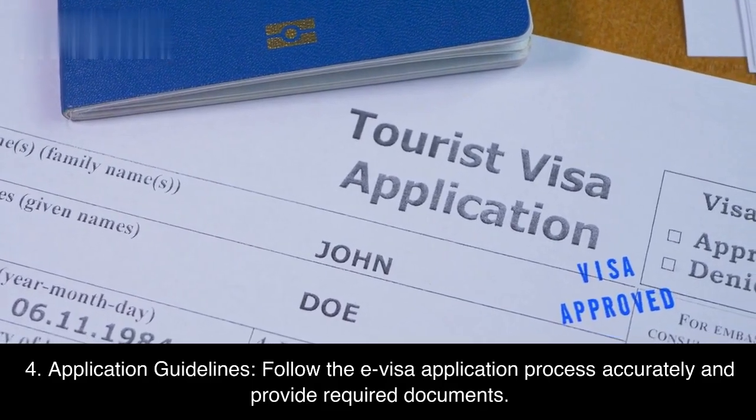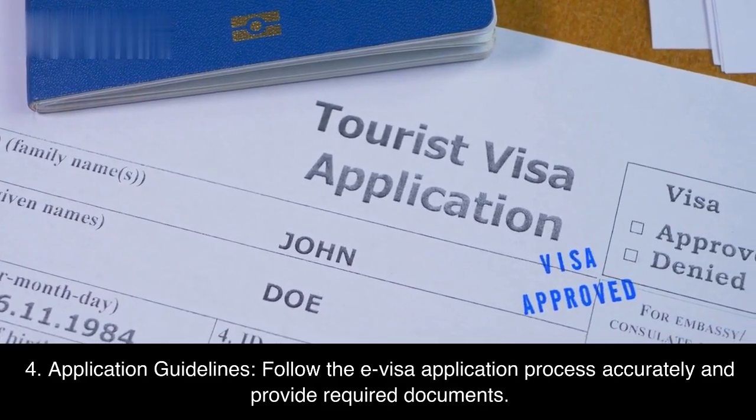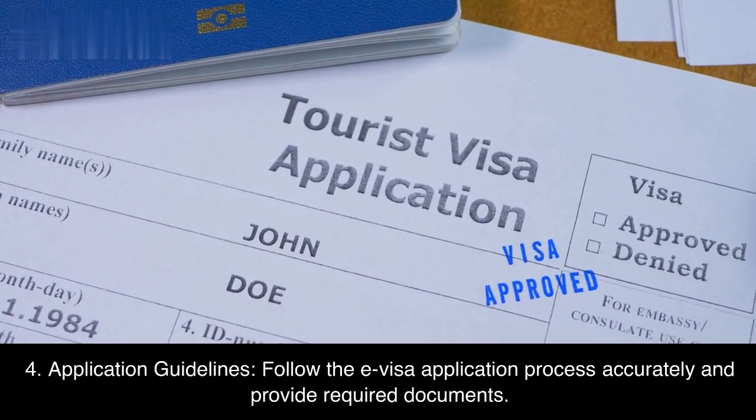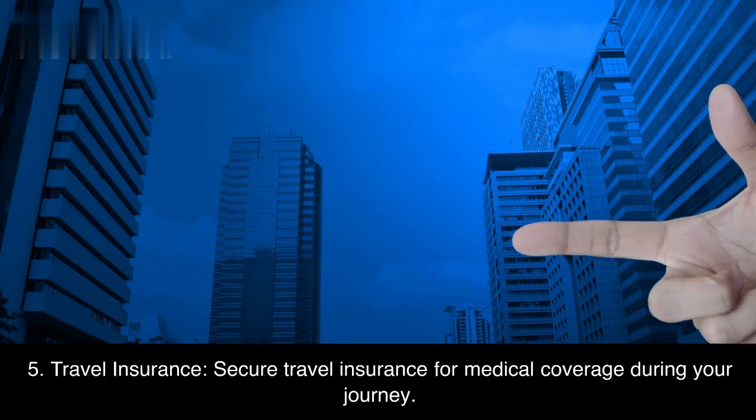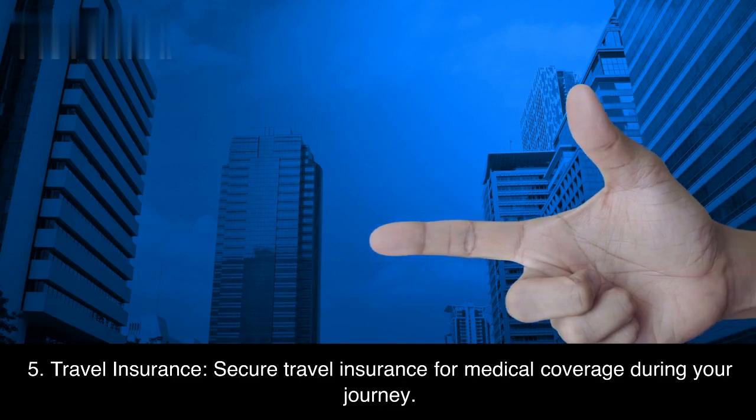Fourth, application guidelines — follow the e-visa application process accurately and provide required documents. Fifth, travel insurance — secure travel insurance for medical coverage during your journey.